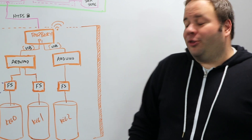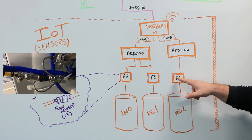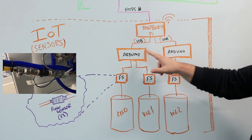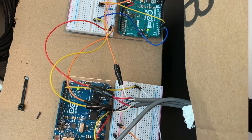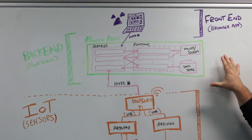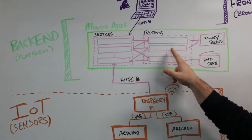Our solution installed flow sensors onto three coffee keg lines to track coffee consumption at a granular level. Sensor data was processed by two Arduinos and a Raspberry Pi to collect drink events and submit them to the Mongo data store. Our solution required no custom API tier due to the use of Mongo's distributed Atlas service and Stitch services and functions.